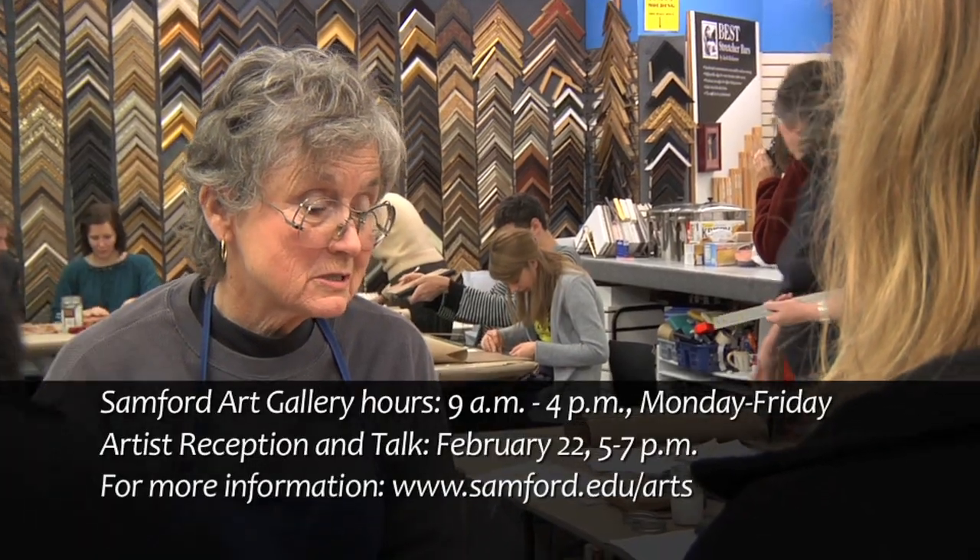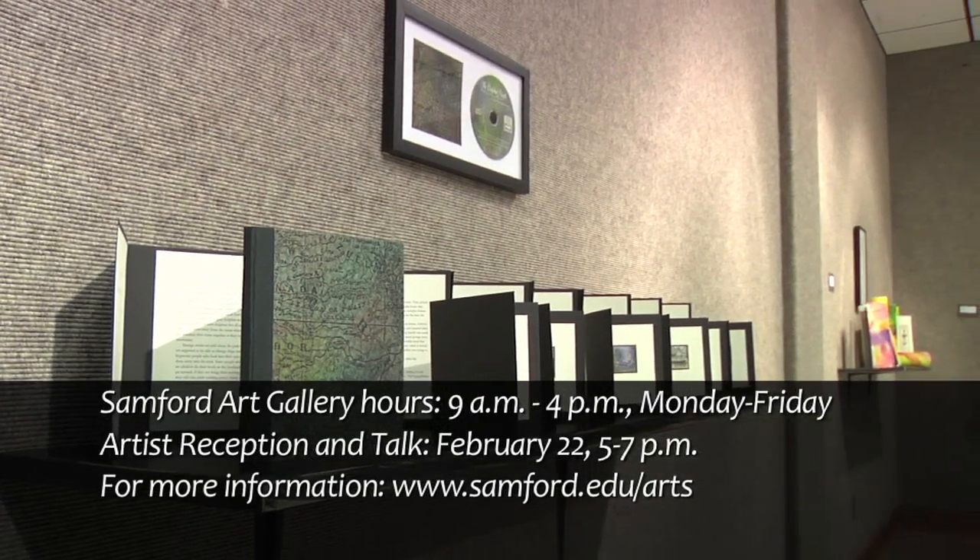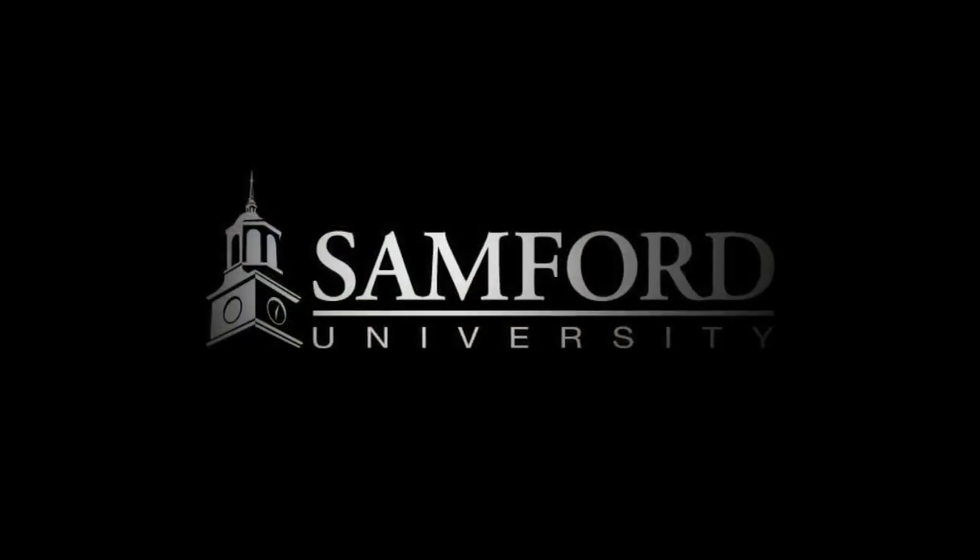A reception and artist talk with Sampson will be held in the gallery the evening of Tuesday, February 22nd from five to seven. I'm Nathan Troost, Samford University.